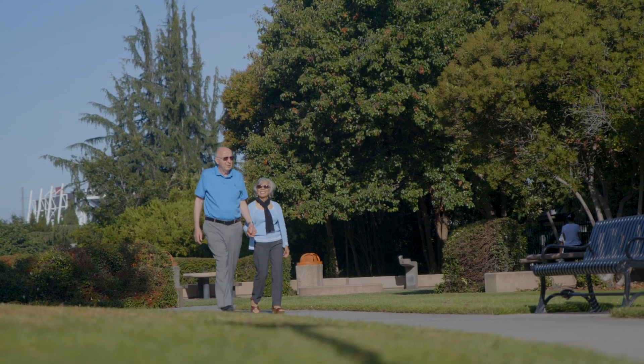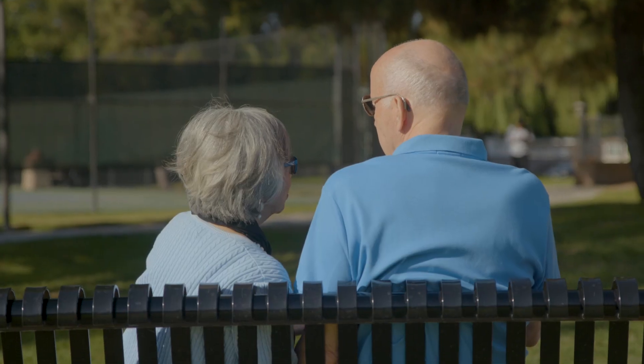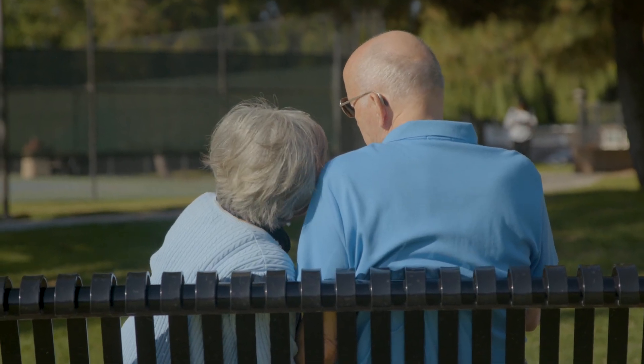My GP diagnosed me with prostate hyperplasia. It's an enlargement of the prostate. I was on a medication but it didn't really help that much.